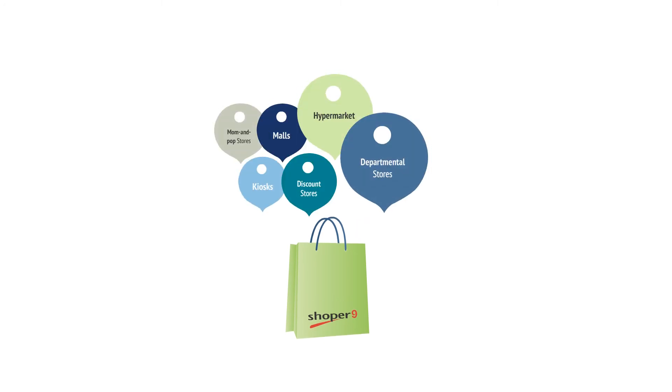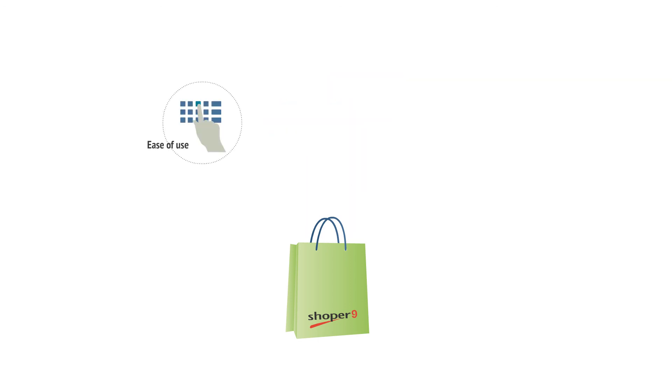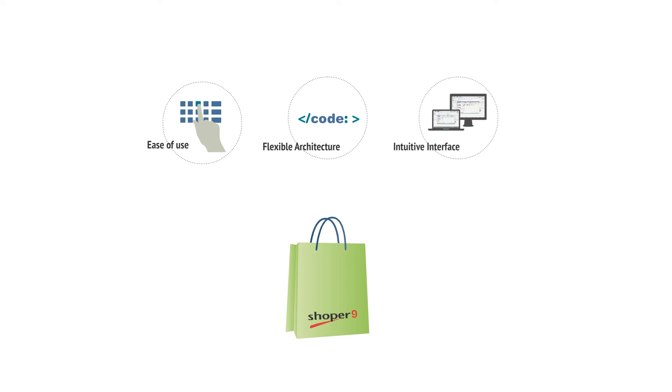Shopper9 is designed such that retail businesses of all sizes selling different kinds of products can benefit from its ease of use and deployment, flexible architecture, and intuitive interface.